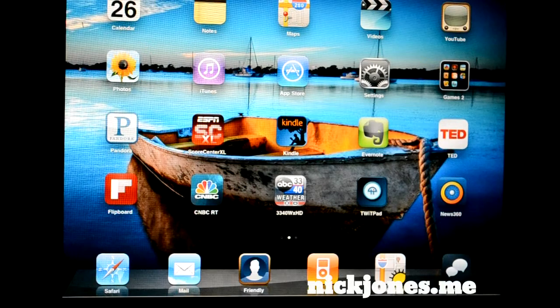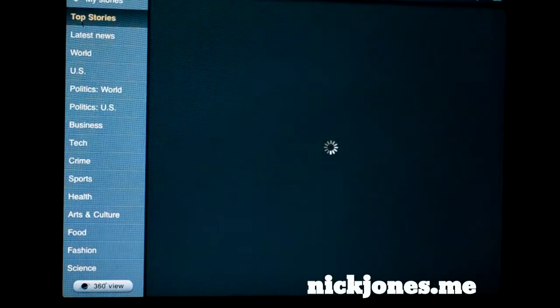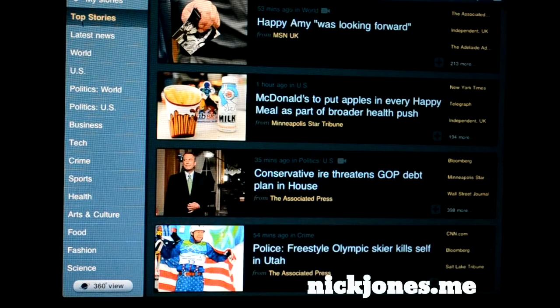It's called News360, and we'll go ahead and launch the app. Best thing — it's free in the App Store — and it loads really quick.